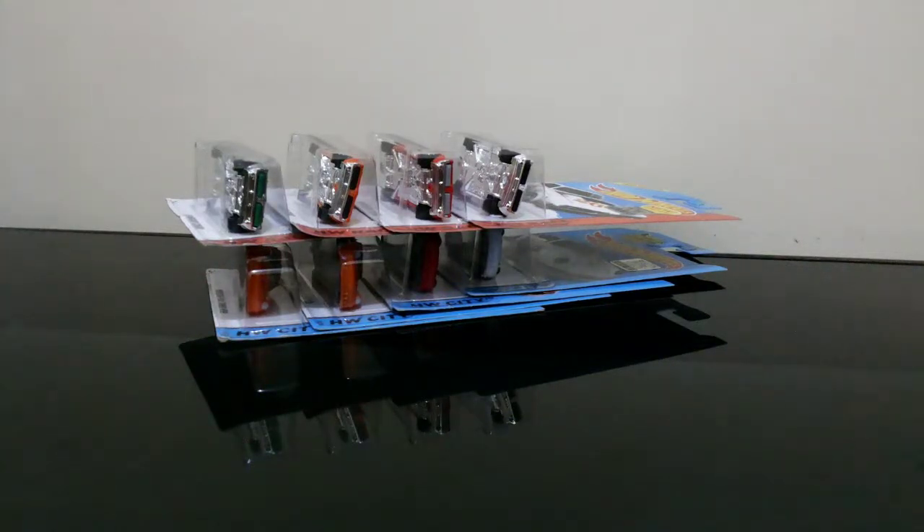Hello diecast family, today is Sunday 2nd of October 2016. Today I want to share with you stuff that I got from a local diecast auction in my area — just a regular piece but happy to add to my collection.